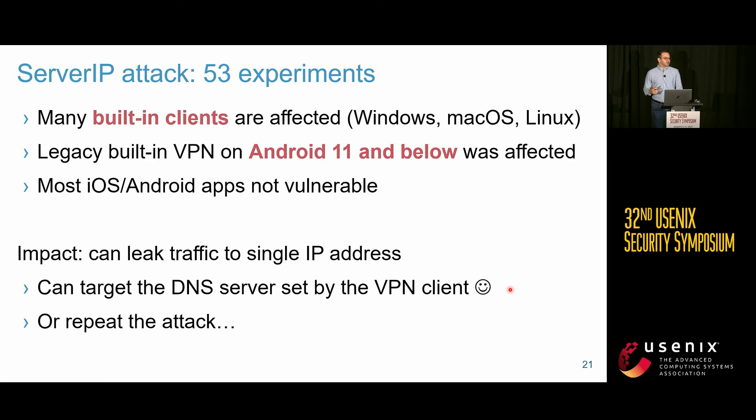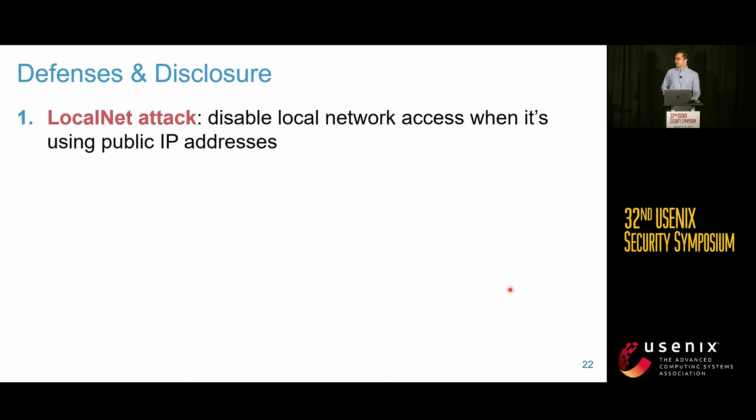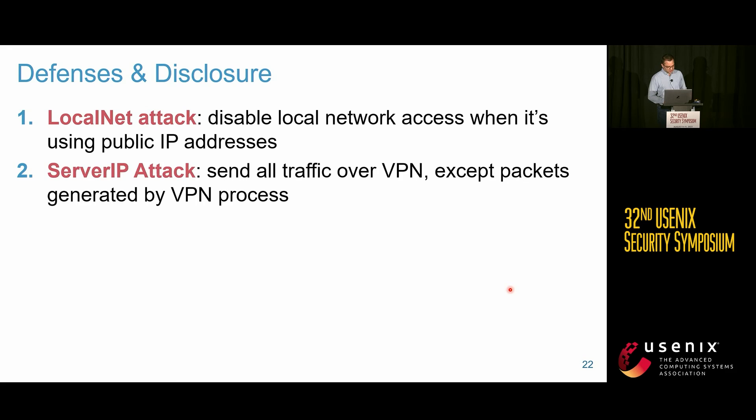If you cannot spoof the DNS server, you can repeat the attack, though the user may notice due to constant disconnections. Possible defenses include disabling local network access when the local network uses public IP addresses. For the server IP attack, all traffic should go through the VPN tunnel except traffic generated by the VPN process itself — this is called policy-based routing, making decisions beyond just the destination IP address.